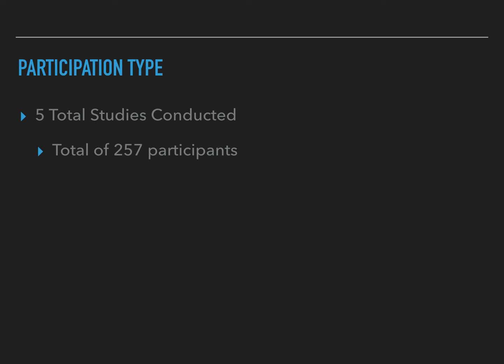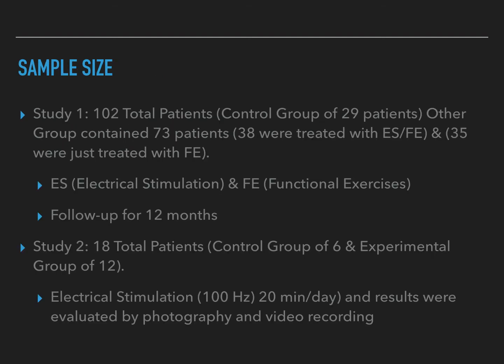The participation across this article was five total studies with 257 total participants. For study one, there were 102 total patients broken down into a control group of 29 and another group of 73. That group of 73 was further broken down: 38 patients treated with electrical stimulation and functional exercise, and 35 treated with functional exercises only. The follow-up period for this study was 12 months.